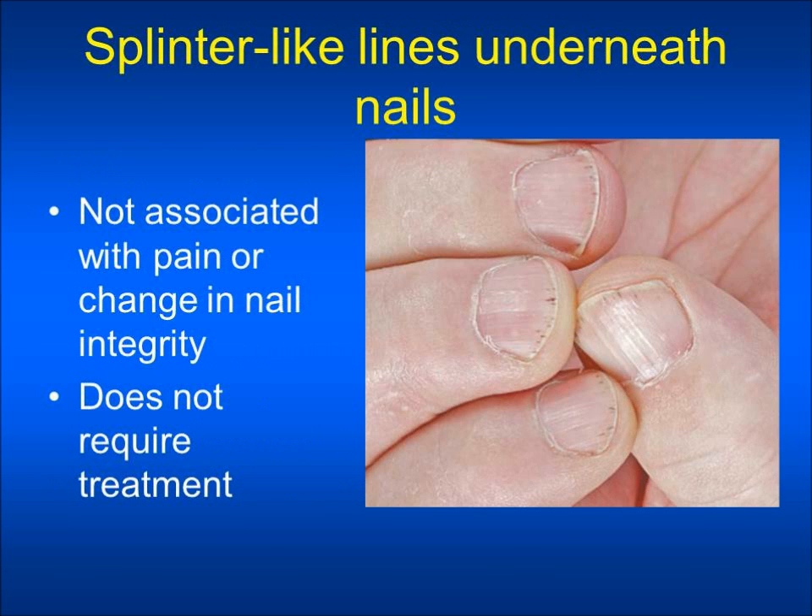Scars and sores may take a longer time to heal. Some patients have also noticed splinter-like lines developing under their nail beds. This symptom is not usually associated with pain or change in nail integrity. However, if you do experience pain, you should consult with your healthcare provider. This does not require treatment.